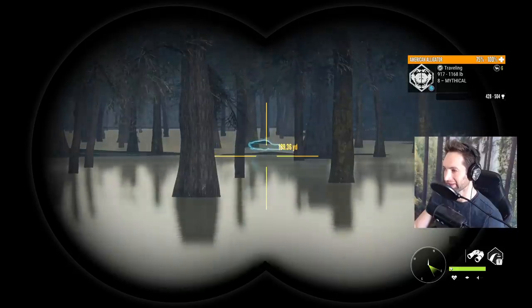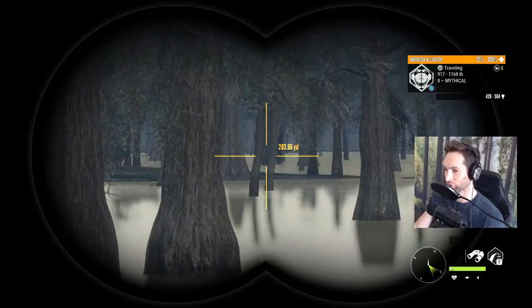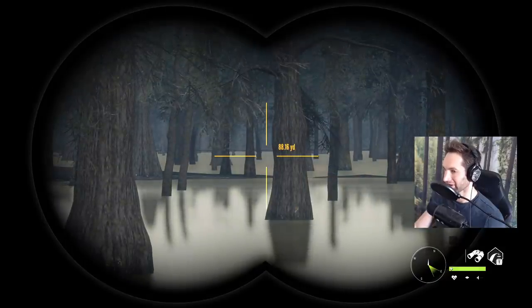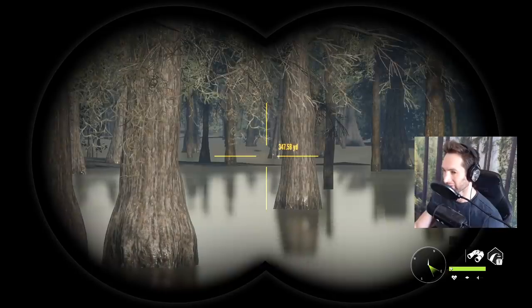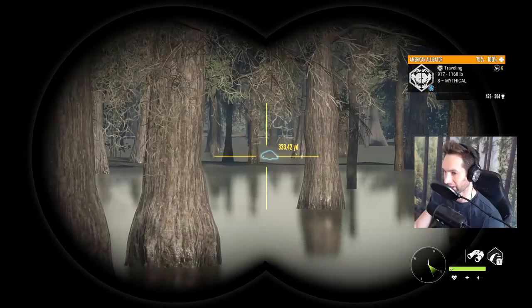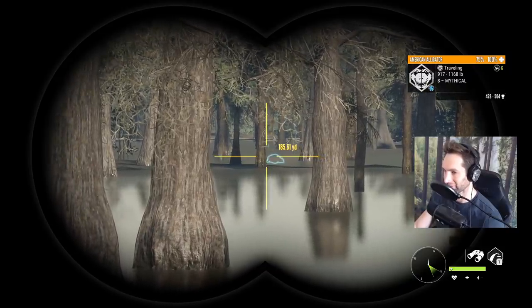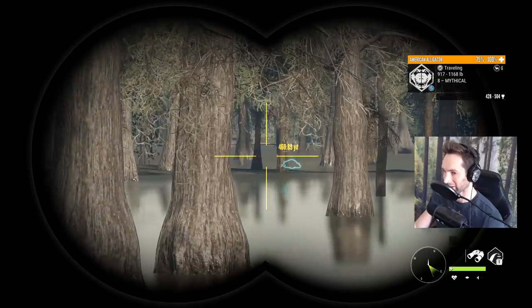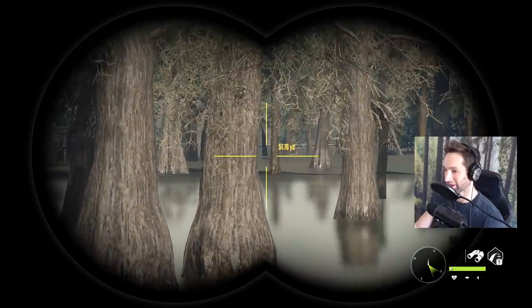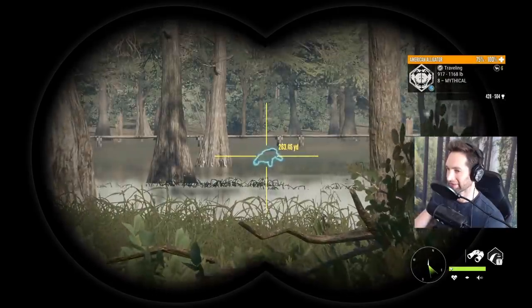He is huge — just sitting out there at about 200 yards. We're gonna have to figure out where he's gonna go next and see if we can cut him off and make a nice vital hit. You can see how shallow it is in there — look, you can see half his body already. He's walking on the ground and his back is still sticking up. So if we get in there and make one single lung shot, or even potentially a double lung if we're lucky, he's not going to go too far.